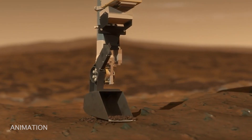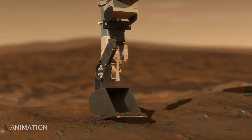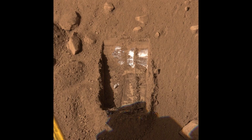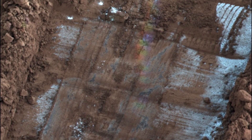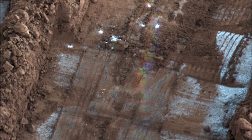The Phoenix lander was also able to scratch the surface and, for the first time, see this water ice just below the ground. This is the kind of water ice that astronauts could potentially use in the future when we go there. Thank you so much, Sylvain, for teaching us about the winter wonderland that's on Mars.